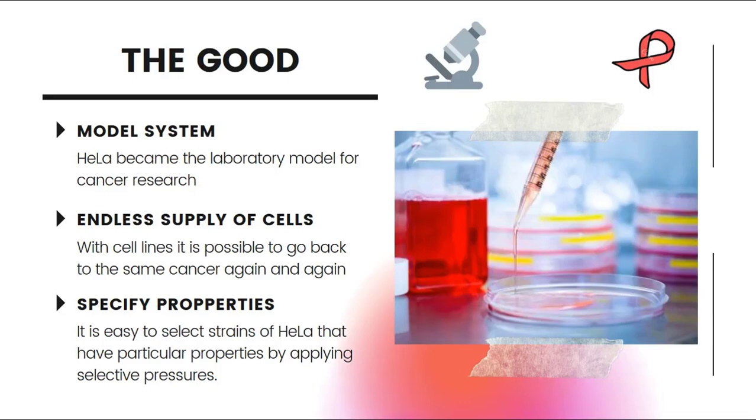HeLa cell lines are model systems. HeLa has become the main laboratory model system for cancer research. Because of the unlimited lifespan of the cell lines, it is possible to go back to the same cancer again and again. In the laboratory, it is easy to select strains of cells that have specific properties using selective pressures, simply by altering the culture conditions — for example, selecting cells that grow in suspension rather than attached to a surface, or cells that are resistant to certain drugs.